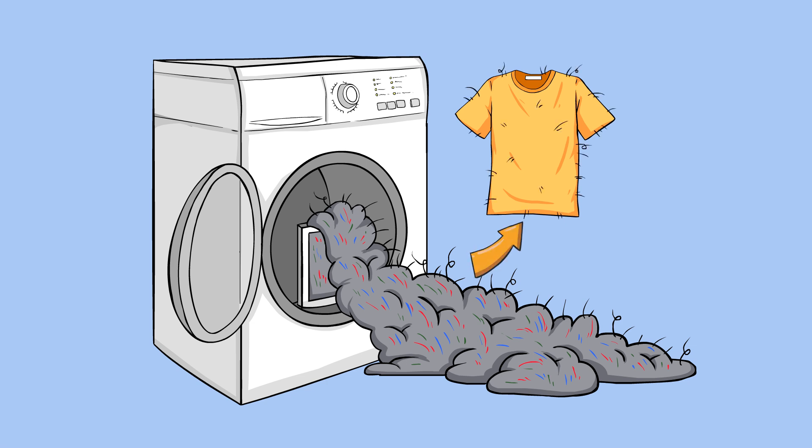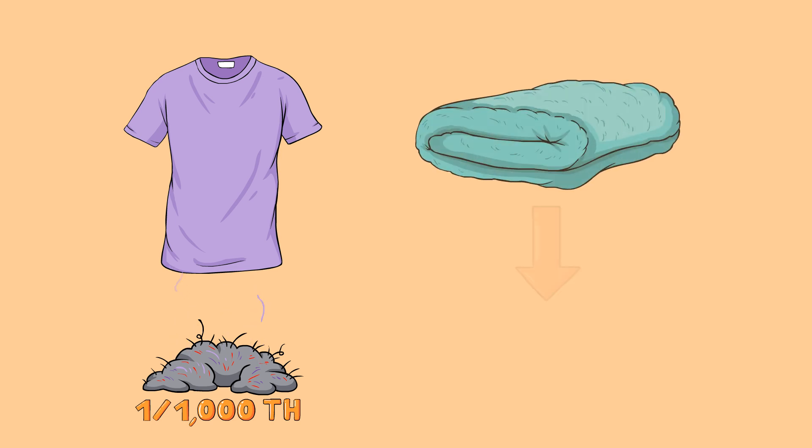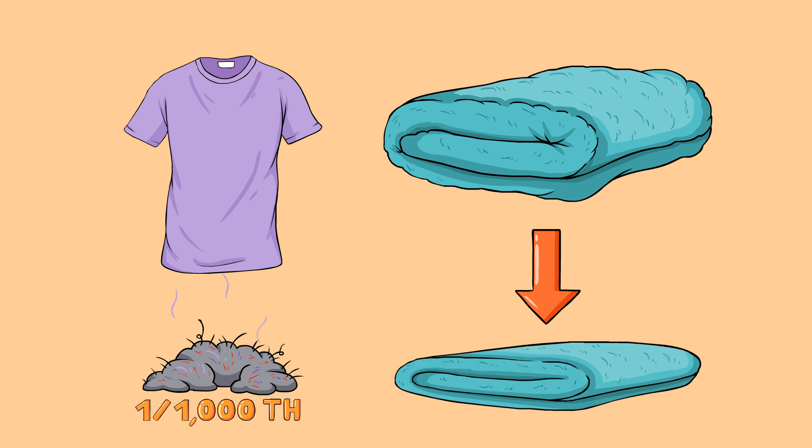It's actually quite simple. Lint is made up mostly of parts of your clothes. Clothes are made up of thousands of little tiny fibers. When washing and drying, many get torn or ripped and can pretty easily fall off. Every time you wear and wash a shirt, about 1/1,000th of it comes off as lint. But as the shirt gets older, it's actually less likely to lose those fibers. This is another reason why really old towels tend to get thinner over time.